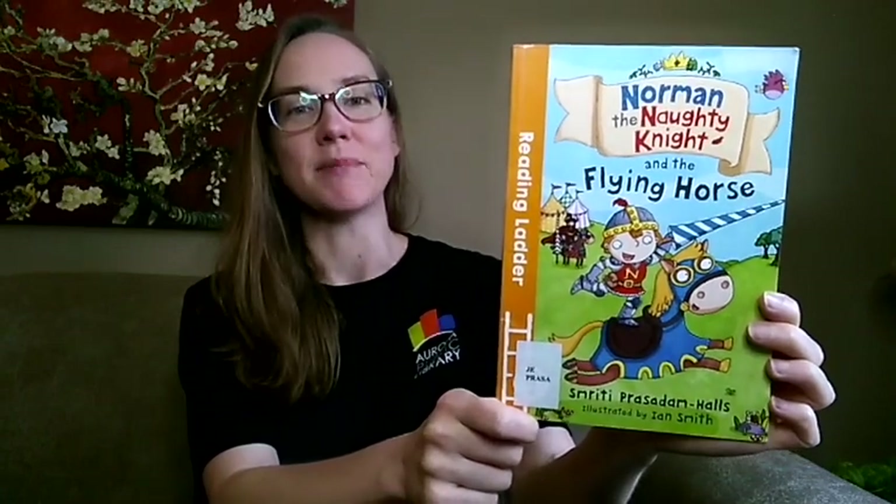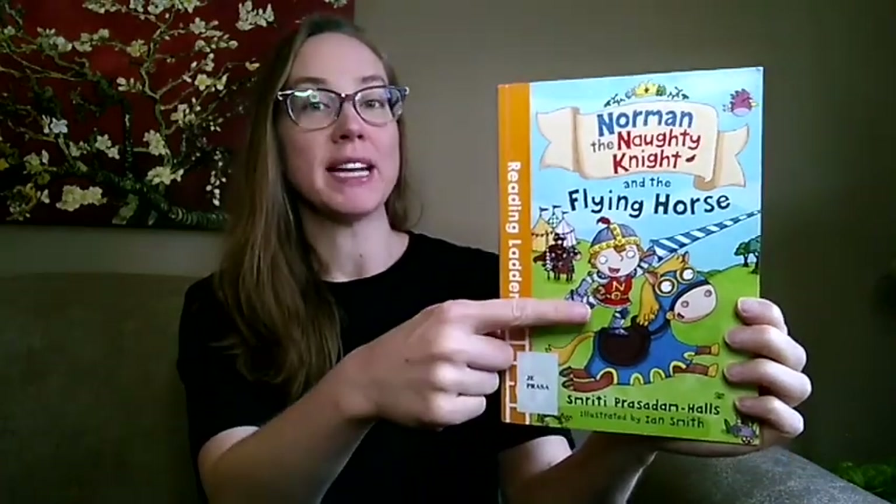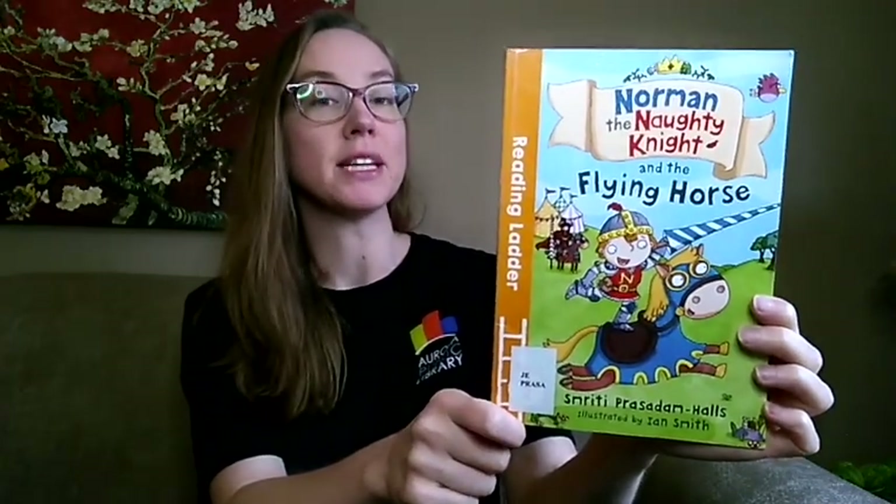Next up we have Norman the Naughty Knight and the Flying Horse by Smriti Prasadam-Halls, illustrated by Ian Smith. This is Norman and he lives at Creaky Castle, which is hosting an upcoming jousting tournament. Norman is not in the tournament but that doesn't stop him from telling some silly tall tales about his jousting abilities. When he gets a little too carried away, his pet dragon Doris sits on him to bring him back to reality.